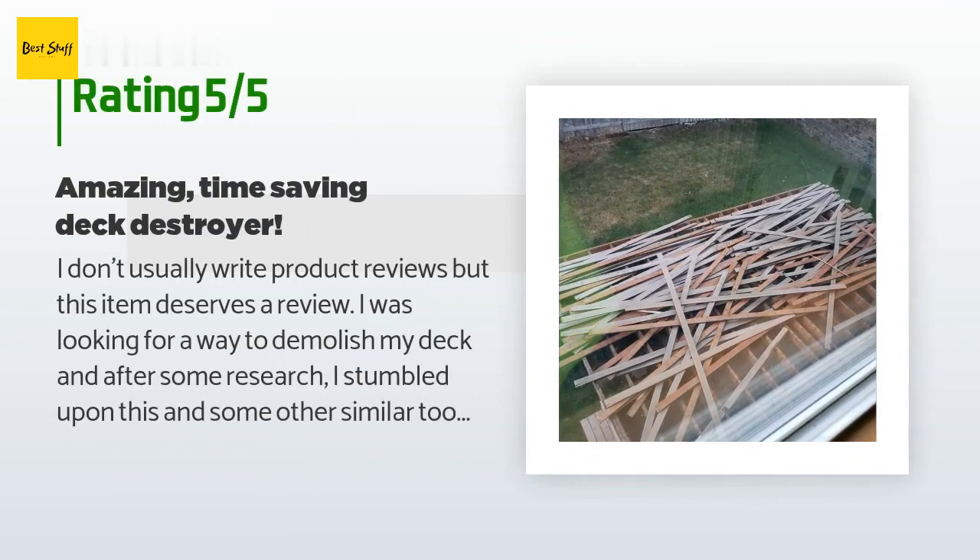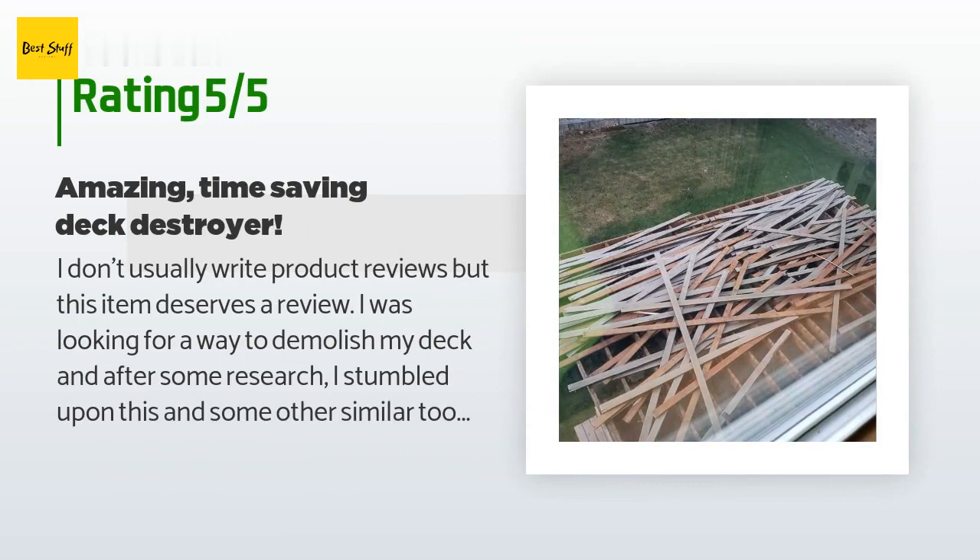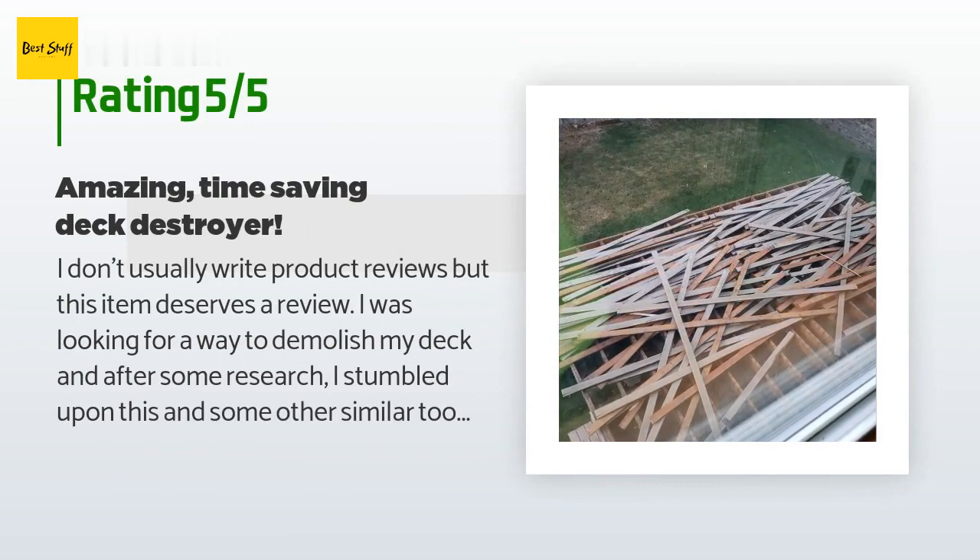This product has an average rating of 4.8 stars from more than 939 customer reviews. A customer said: I don't usually write product reviews, but this item deserves one. I was looking for a way to demolish my deck, and after some research I stumbled upon this tool. The competition seemed to have issues with bending, and the great reviews led me to pick the Deck Wrecker.